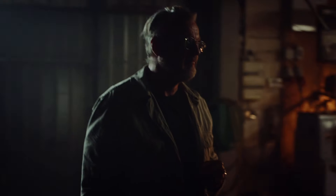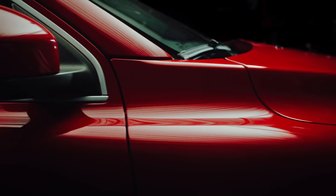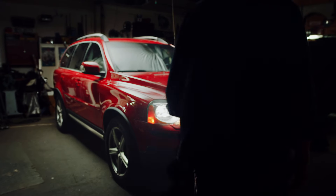By the early 2000s, SUVs had taken the car market by storm, but Volvo Cars had yet to join the fray. In 2002, we would change the market forever with our first ever SUV. This is a story of the first generation Volvo XC90.